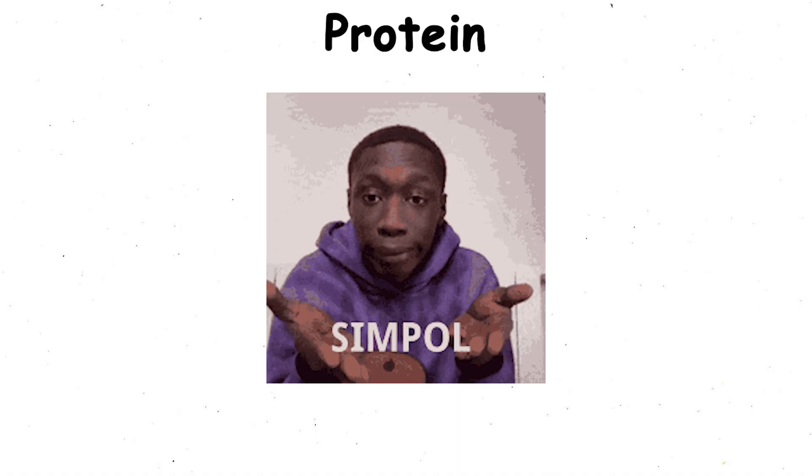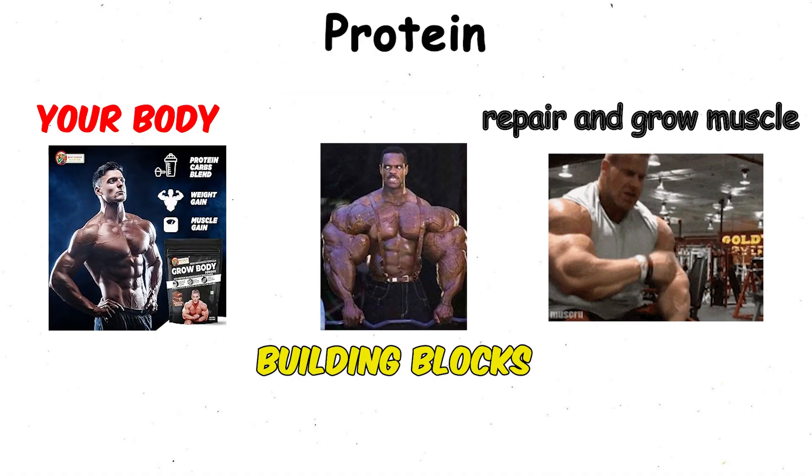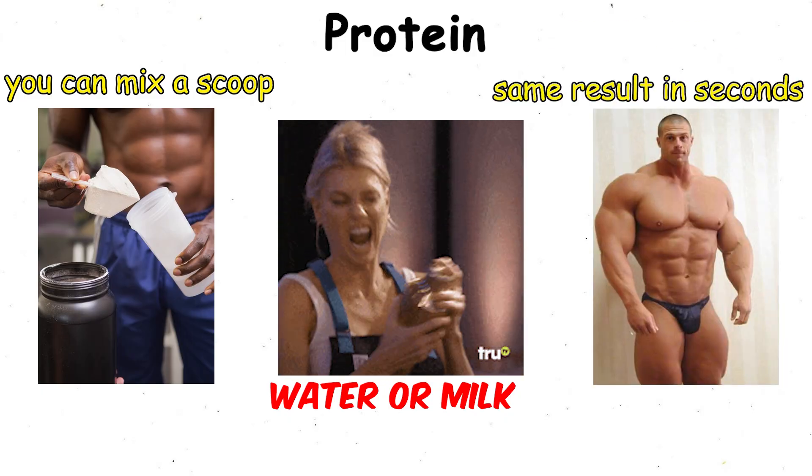The point is simple. It gives your body the building blocks it needs to repair and grow muscle. Instead of sitting down to eat a mountain of chicken or 20 eggs, you can mix a scoop with water or milk and get the same result in seconds.